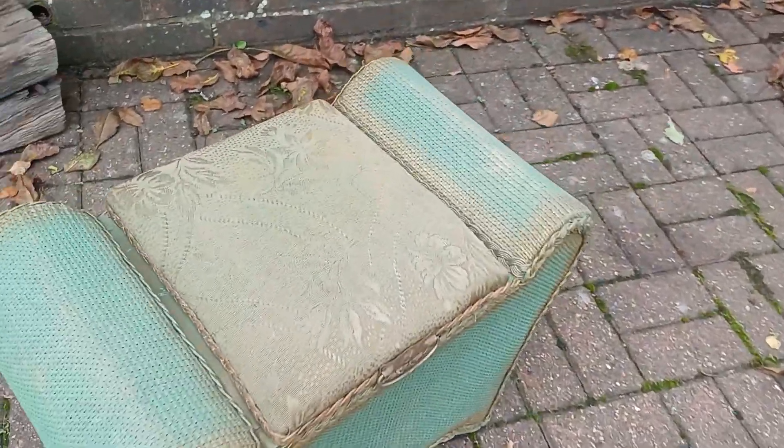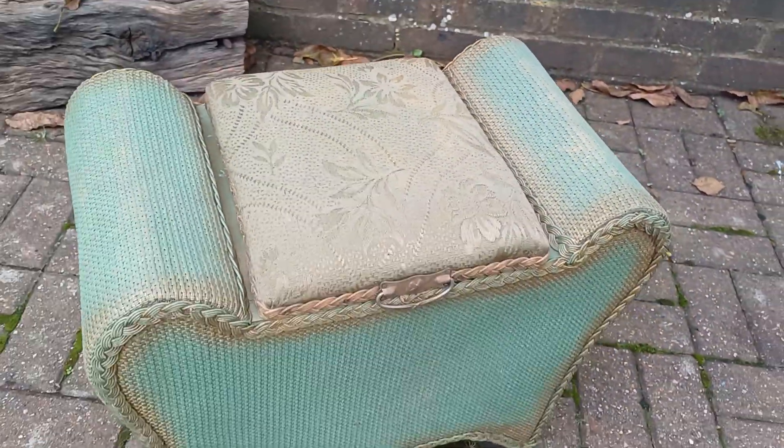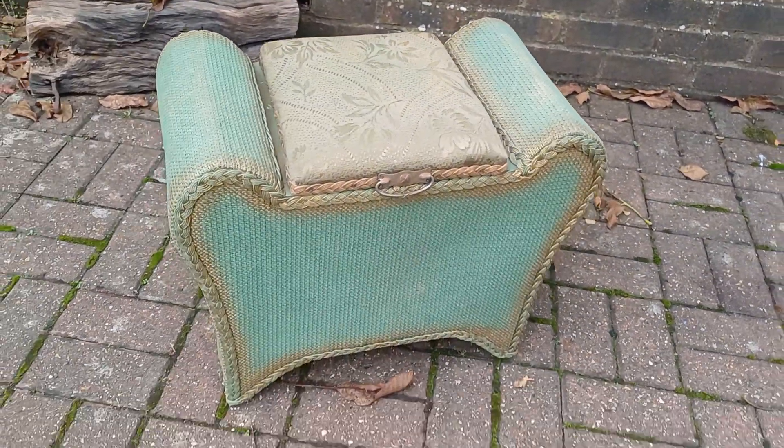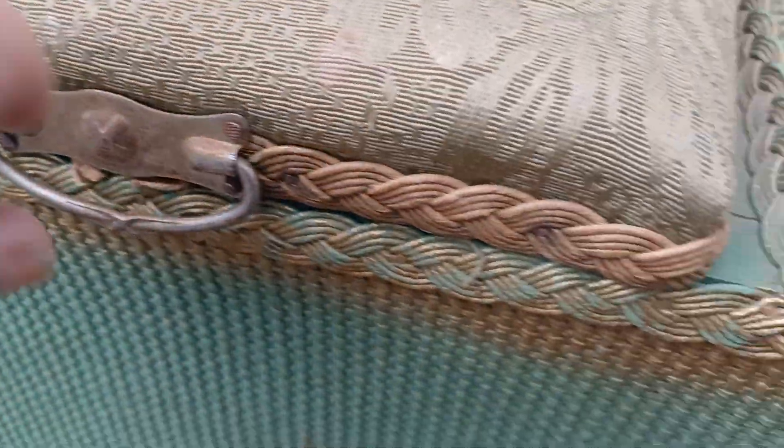It has the original covering which, although slightly discoloured, is still in well-preserved condition. You can see there's slight wear to the paint there. Just some very, very minor scuffing there. Original metal handle.